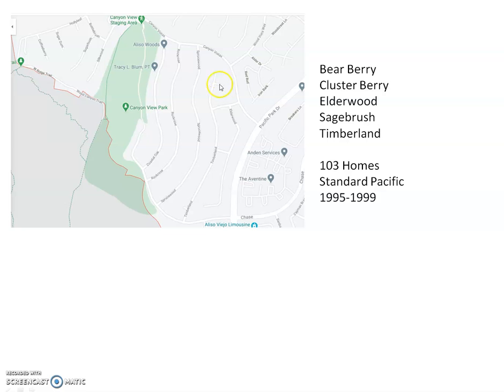There are 103 homes in the community I'm going to do today — Hillsboro — which includes the streets of Timberland, Bearbury, Elderwood, Sagebrush, and Clusterberry. Most of the homes in this Hillsboro community go to about here on Timberland. It's at the top of the hill, and a lot of people like it because it makes the walk to the middle school and elementary school on this side of Pacific Park easier than if you were down on the lower part of the hill.